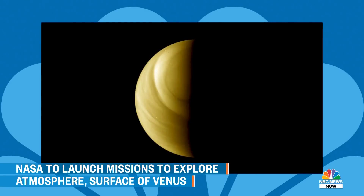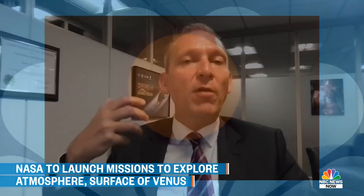We'll get maps and look at volcanic origin. The other mission, Da Vinci, will descend into the atmosphere, take measurements on the way down, look at the history of that atmosphere by examining its composition, and then image the surface when it arrives.